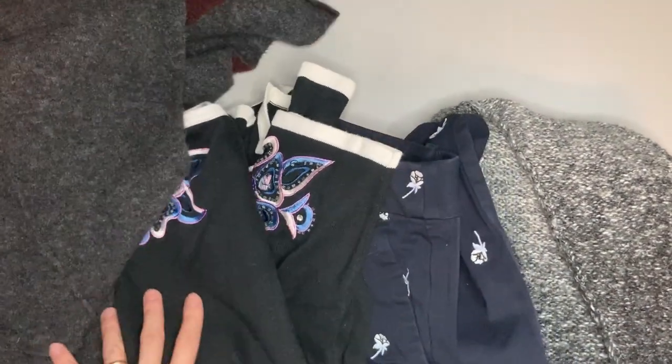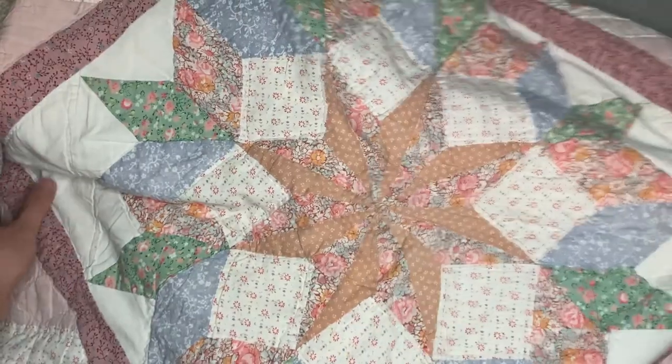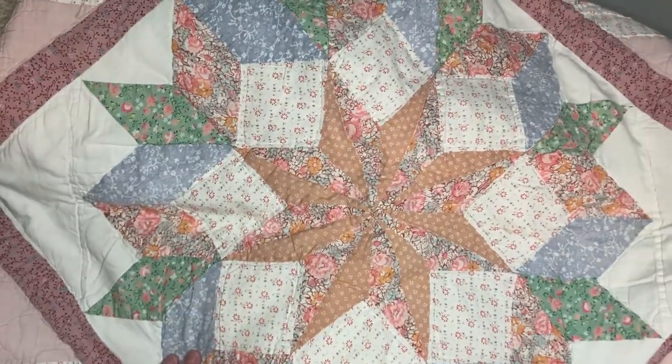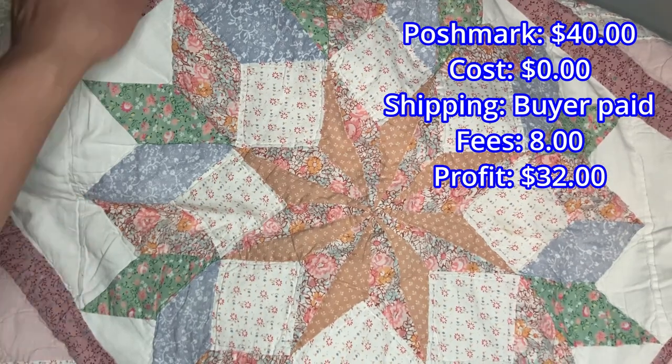We don't often get bundles on Poshmark so it always feels pretty special when we do. We sold a quilt on Poshmark for $40. We'd had it for a while but it was just unlisted in our death pile. We got it from a friend.